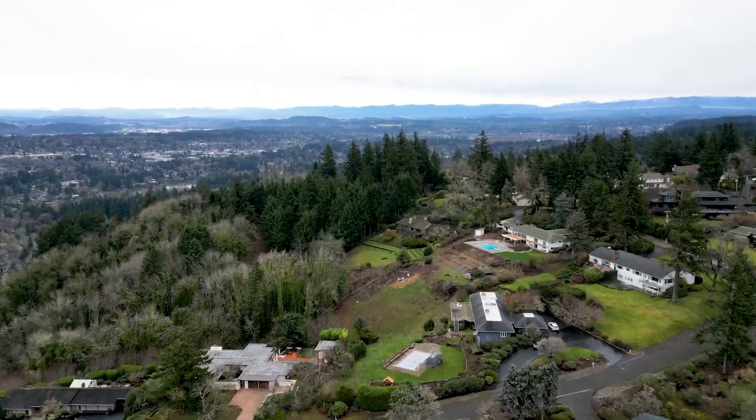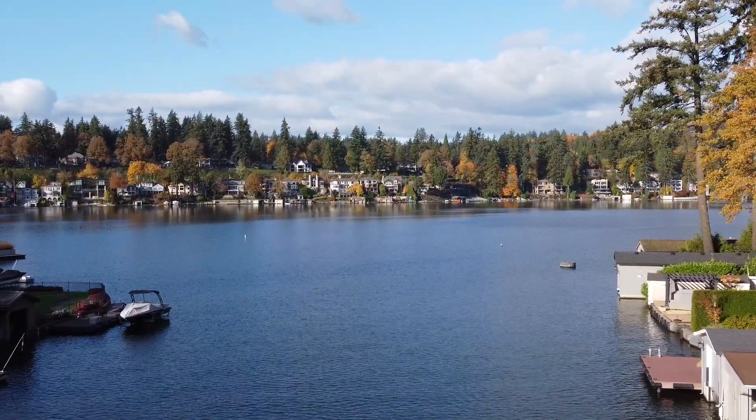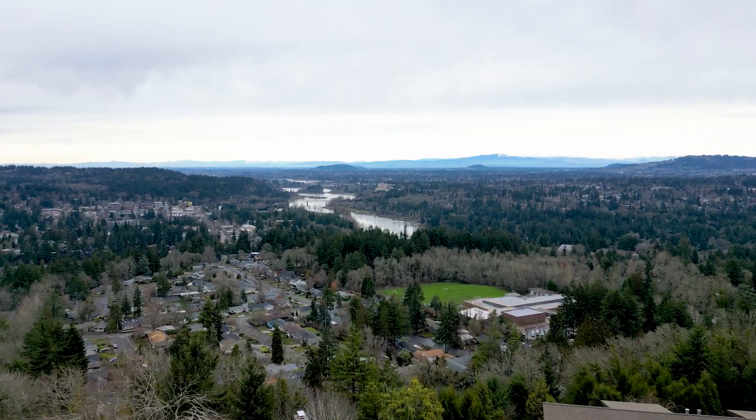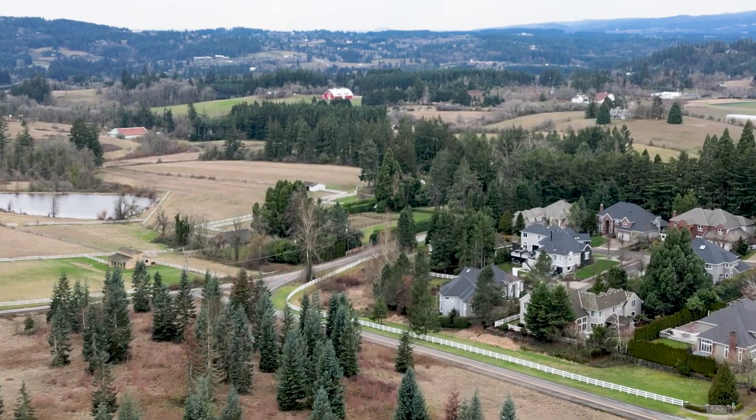I wouldn't necessarily let the school ratings limit you. I would more go for: what kind of living experience do you want to have? Is it more important to have sidewalks? Do you want views? Do you need a lake easement? Do you want to be walking distance to coffee shops? Are you open to a townhouse or condo, or do you want a single-family house with a yard? Do you plan on having animals? Personally, all those factors are a little bit more important than exactly which elementary school you go to — unless you already have connections here and want your kids to go to a certain school, which is totally understandable. But in general, they're all really, really good and highly rated.